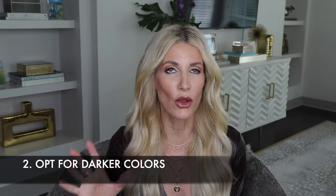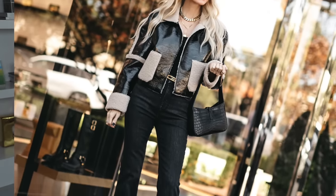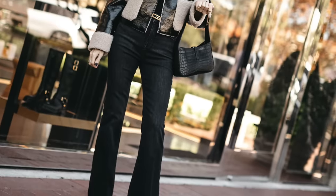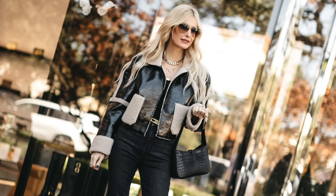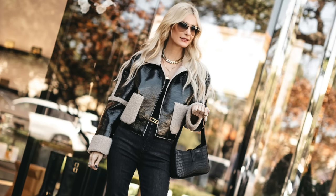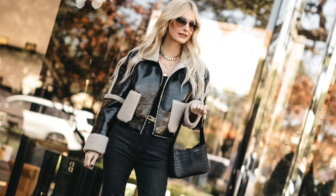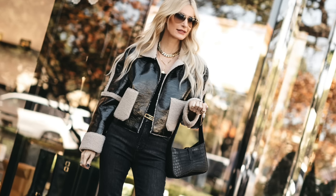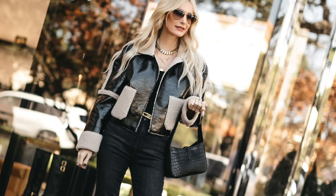Tip number two: if you want to look more expensive, wear darker colors. Darker colors are always going to look more expensive than lighter colors because they hide the fact that maybe the fabric isn't the highest quality. Darker colors not only look more expensive, they will also help you look taller and slimmer. This is a beautiful black and ivory Steve Madden jacket — it looks very similar to a Frame jacket I bought years ago that was seven or eight hundred dollars, and this one is around a hundred bucks.